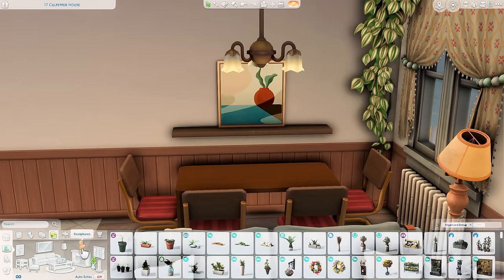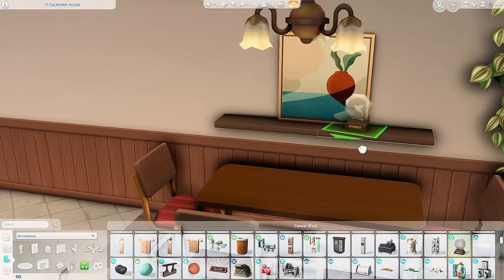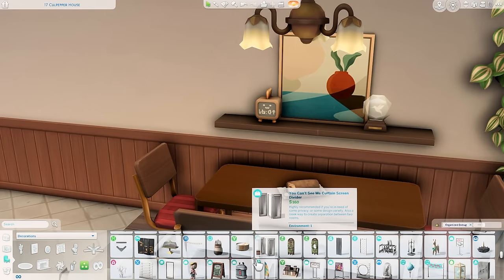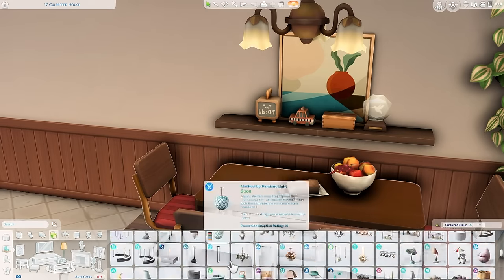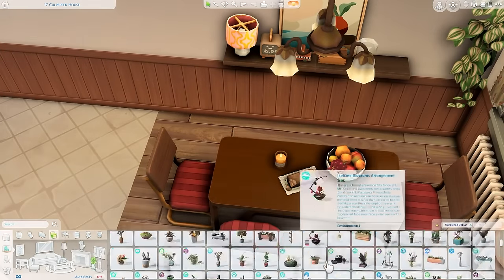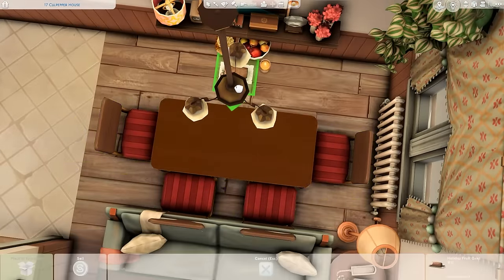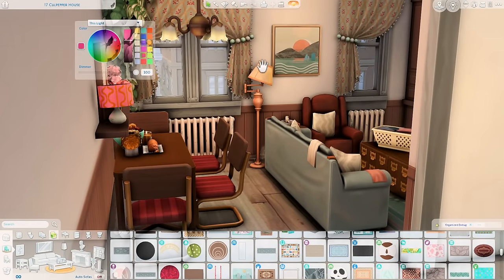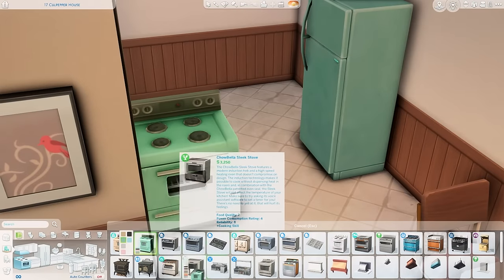Over here is the dining area. I thought these chairs looked nice — I liked incorporating the red tones with this kind of turquoise blue color. It's not a super matchy-matchy color scheme, but I was trying to bring those tones throughout the apartment to tie everything together and make it feel cohesive, like maybe the mom was trying to find things that matched. I put a lamp over here — it was hovering in one screenshot, but I did fix it before saving. The apartment will be up on the gallery.